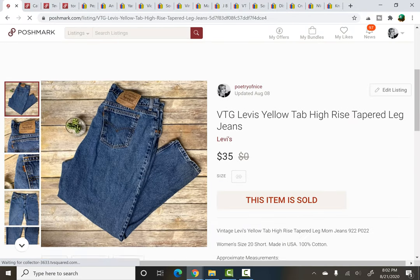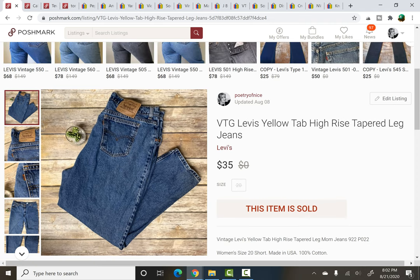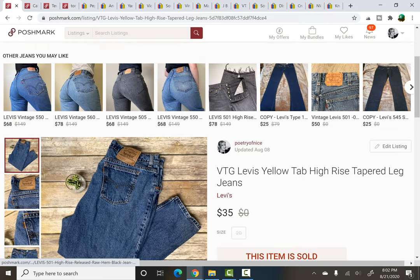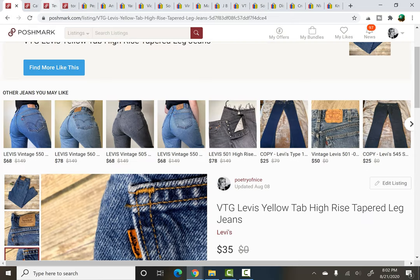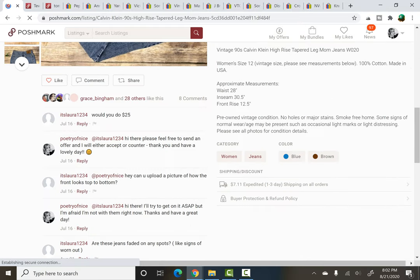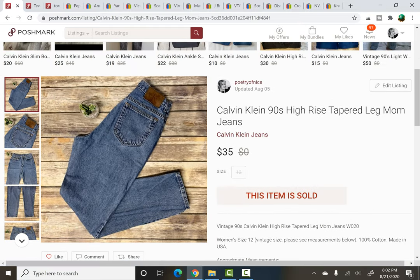We've got some vintage jeans — I love my vintage. Levi's Yellow Tab high-rise jeans, size 20, so a nice plus size as well. In case you're wondering what the Yellow Tab means, it's just one of the vintage offshoots. I don't know a lot about denim, but I do know that the Yellow Tab can do okay. And now some vintage Calvin Kleins — I paid about a dollar at a rummage sale. They had a wonderful tapered leg, very classic high-rise mom jean with that great leather spell-out patch on the back. These sold for $35.